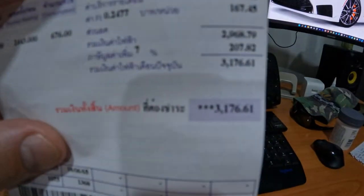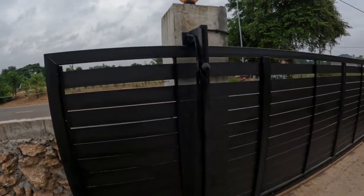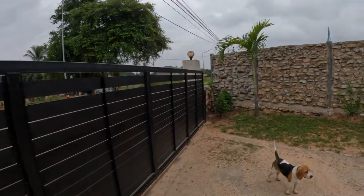The electric gates are finished now. I've got to go and get some more clips today and some screws, but yeah, that's all working.